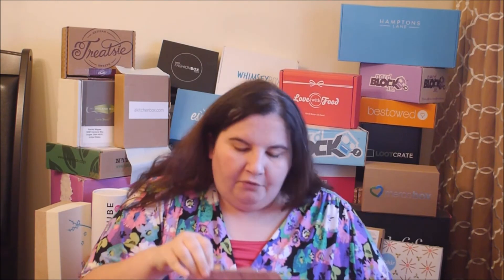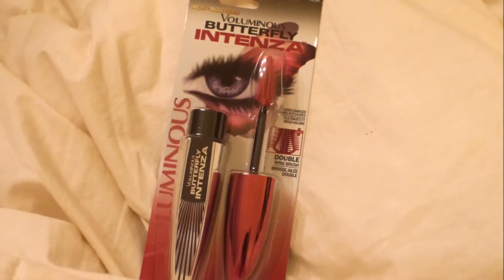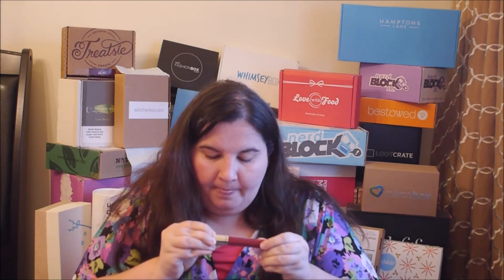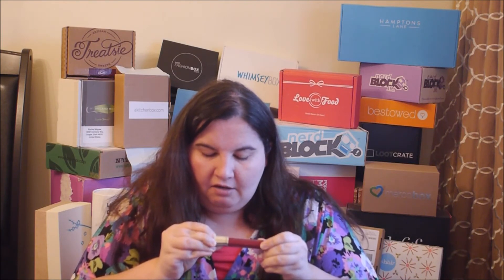And then we have a full-size mascara from L'Oreal — this is Voluminous Butterfly Intensa. And then from Revlon, also full-size, it is a lip gloss: the Revlon Ultra HD Lip Lacquer in HD Carnelian.